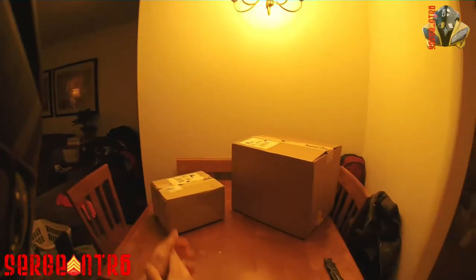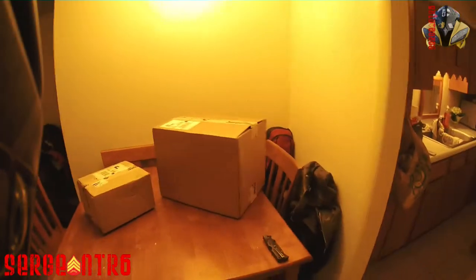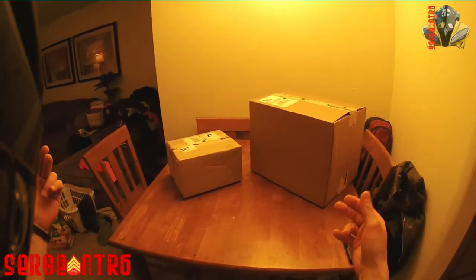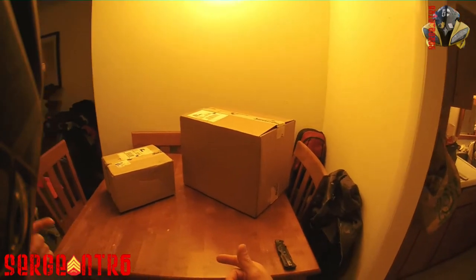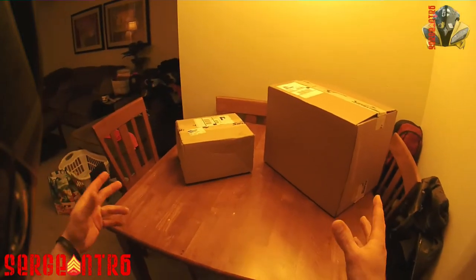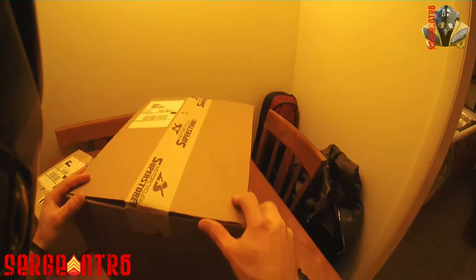What is up you guys, Sergeant R6. Here are those two boxes that I've been posting on Instagram. Sorry I'm talking a little quiet - I got a four-year-old sleeping around the corner, so yeah, this is my little mail call.